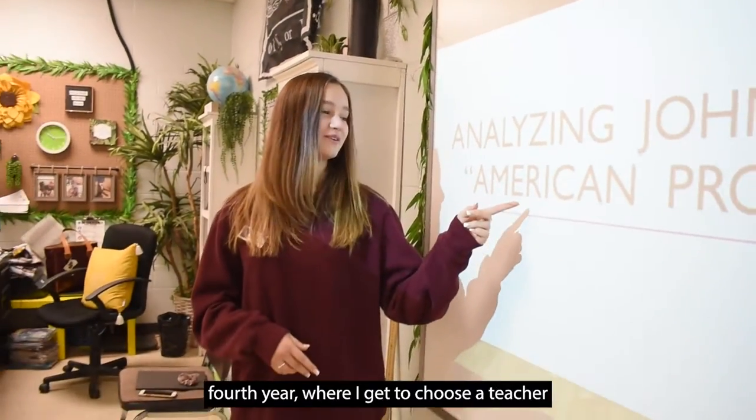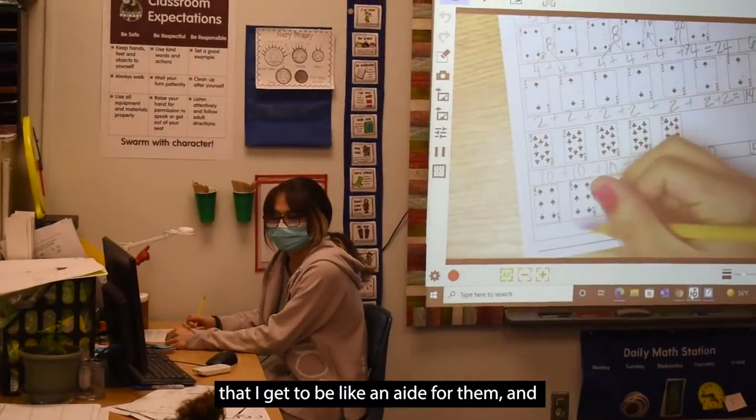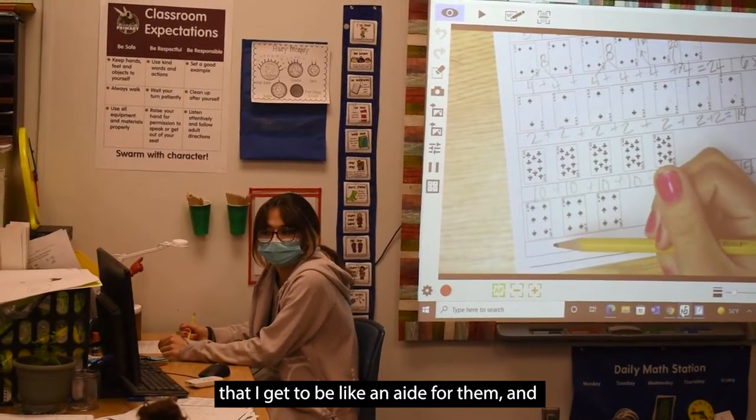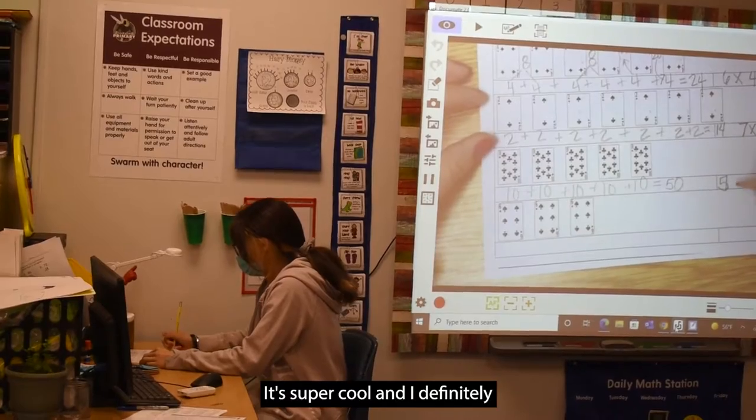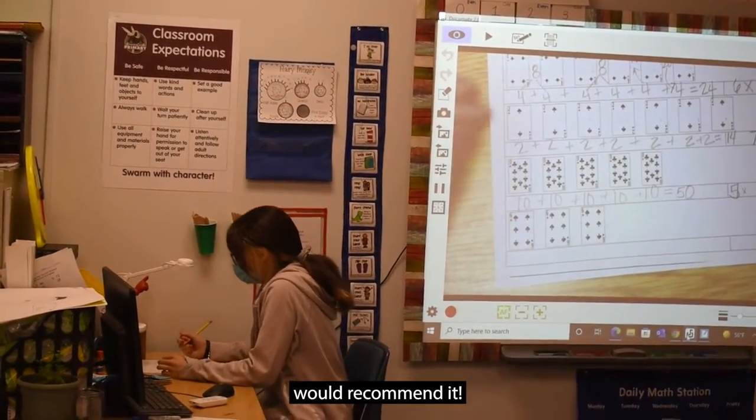all the way up to third and fourth year where I get to choose a teacher to be an aide for and help out as a student teacher intern. It's super cool and I definitely recommend it.